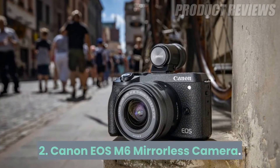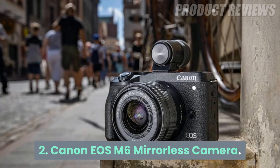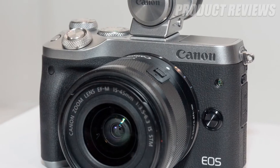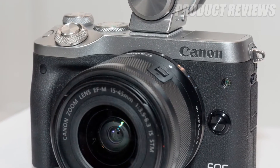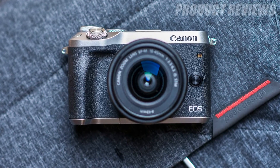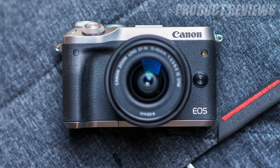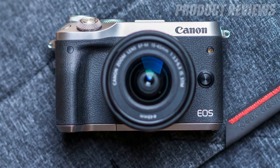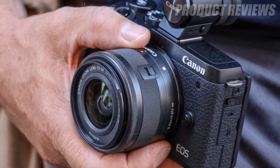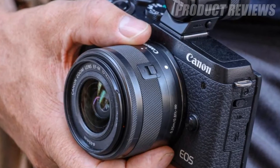Number 2: Canon EOS M6 Mirrorless Camera. If you're a Canon DSLR owner looking to downsize, the EOS M6 should definitely be on your list. The EOS M6 has a large 24.2MP APS-C sensor, a nice set of external controls, an articulating display, and the ability to capture full HD 1080p video.